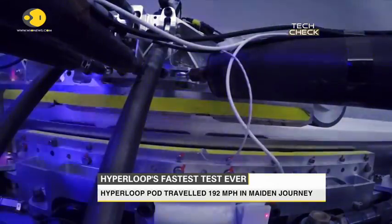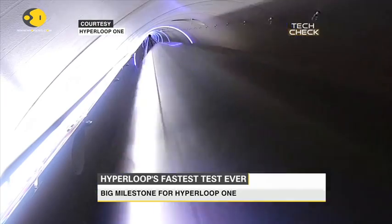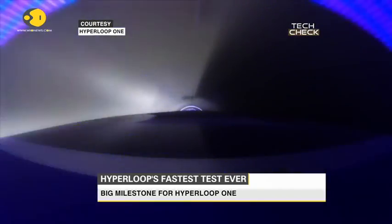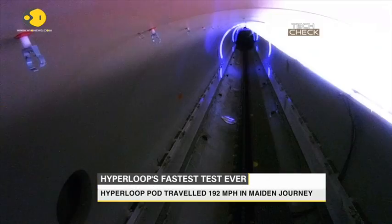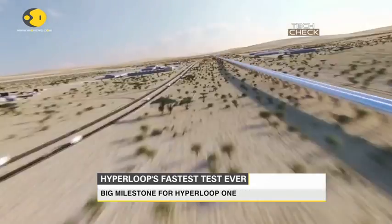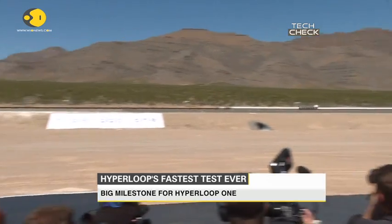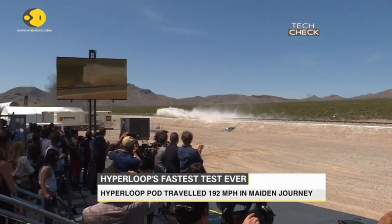The test marks the first time Hyperloop One has propelled one of its carriages along the tube, as well as the fastest journey for the technology. The company completed its first trial in May, which involved a smaller trolley reaching a top speed of 70 miles per hour. This comes as a major step towards the development of the Hyperloop transport system that was first envisioned by Elon Musk in 2015.